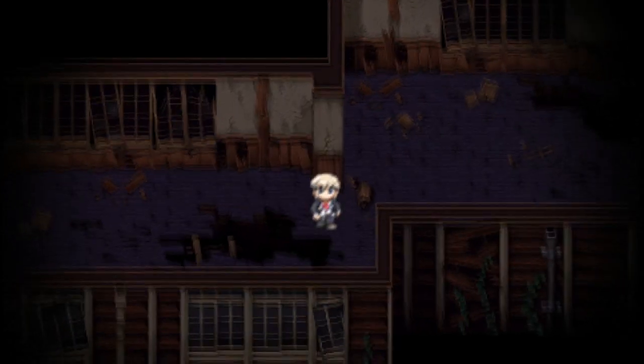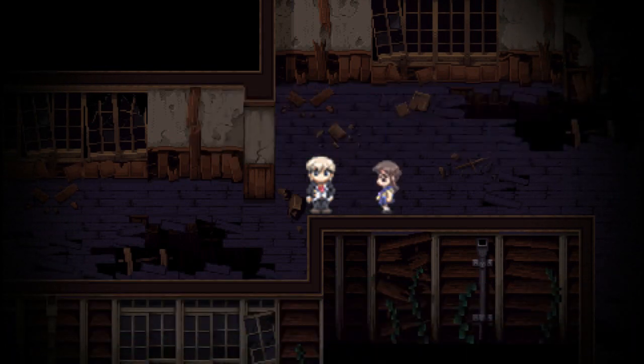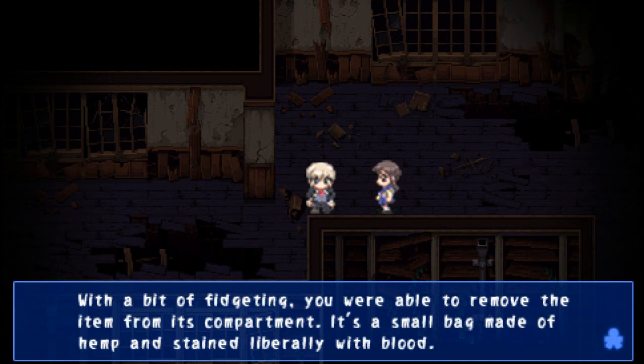So we got this bit here. Why does it say that weird stuff over here? There's this bit here too. I thought it'd be around the... I was literally just pressing use on everything, and there's something here. One of the floorboards here is slightly raised. Peering through the crack, you can just barely make out some sort of bag in the dark recesses below. Trying to pull it out — with a bit of fidgeting, you're able to remove it from its compartment.